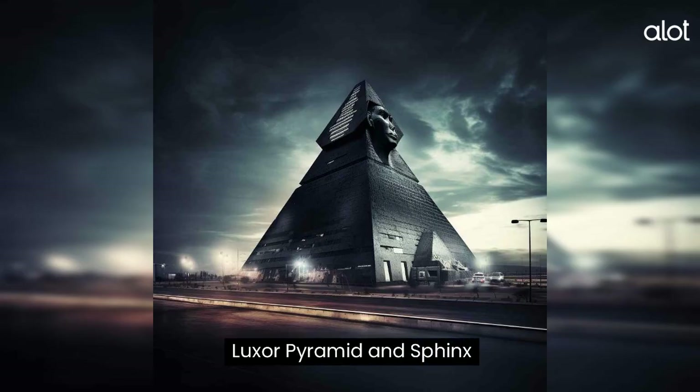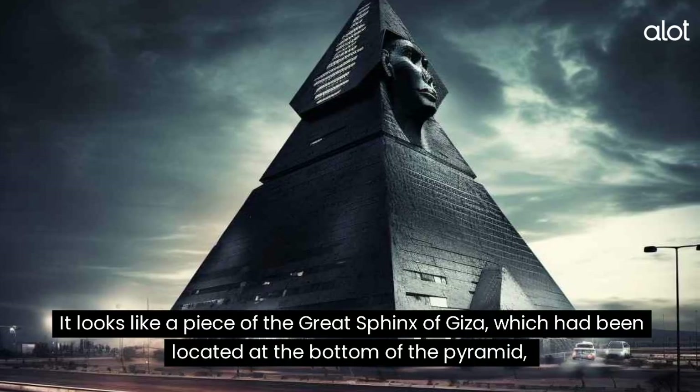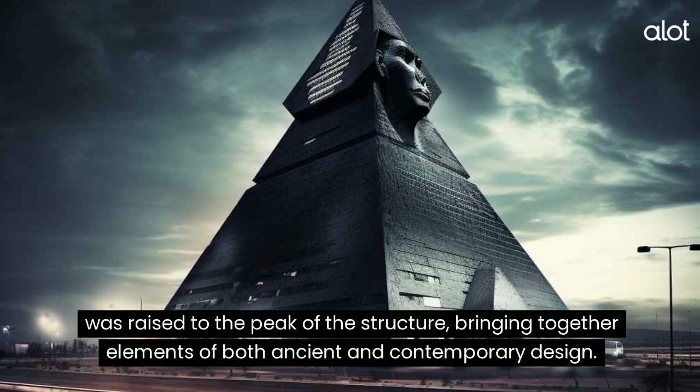Luxor Pyramid and Sphinx. It looks like a piece of the Great Sphinx of Giza, which had been located at the bottom of the pyramid, was raised to the peak of the structure, bringing together elements of both ancient and contemporary design.